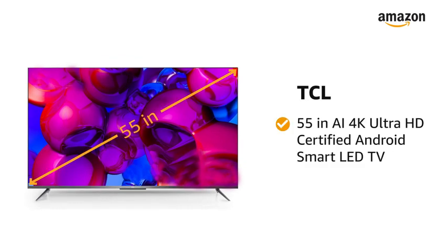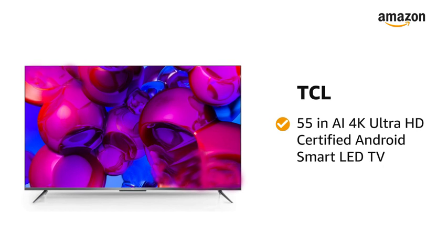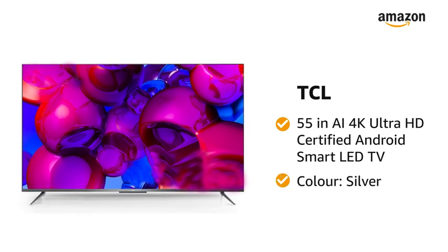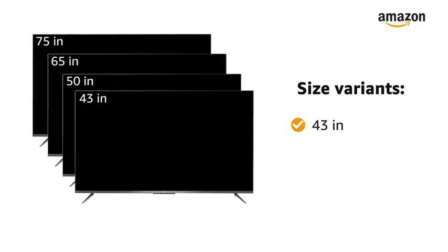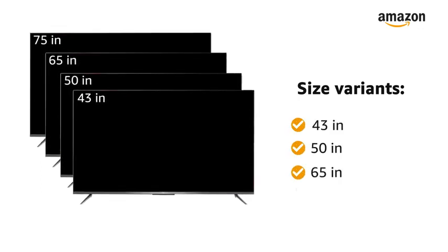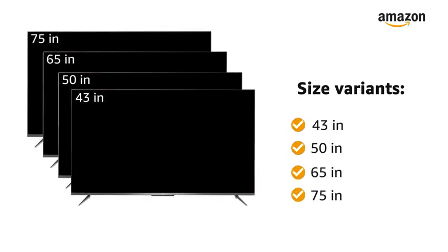Presenting the TCL 55-inch AI 4K Ultra HD Certified Android Smart LED TV in the color silver. This TV is also available in 43-inch, 50-inch, 65-inch, and 75-inch size variants.